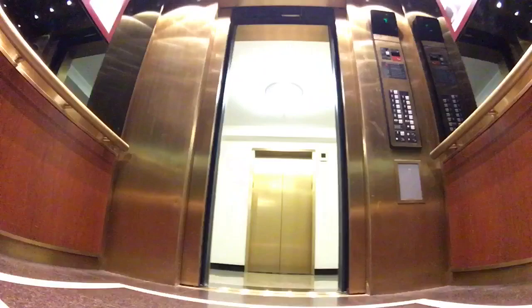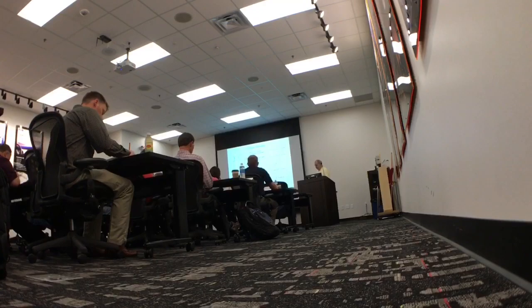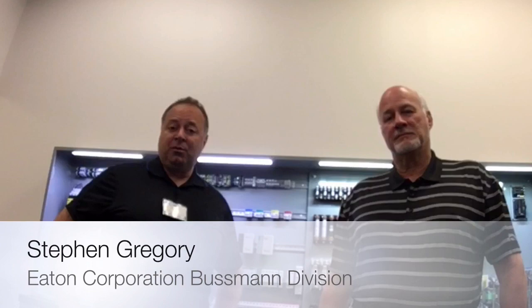Time to head off to breakfast. I'm joined by Steve Gregory with Eaton's Bussman Division. Steve is the National Account Manager for Wesco. Thank you for organizing this very special event for engineers and designers of control equipment. If an engineer or designer for control equipment would like to participate in an event like this in the future, how can they do that?